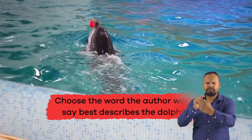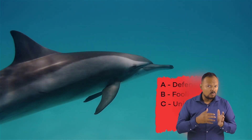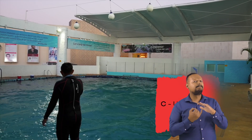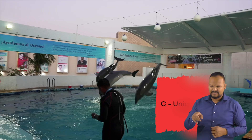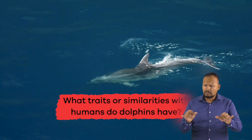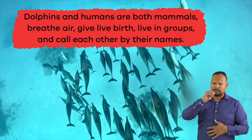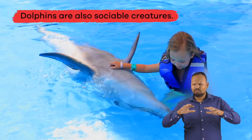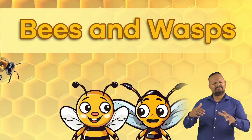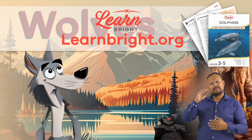Number 2: Choose the word the author would say best describes the dolphin. A. Defenseless, B. Foolish, C. Unique, D. Endangered, E. Isolated. If you chose C. Unique, you got it right! Number 3: What traits or similarities with humans do dolphins have? Dolphins and humans are both mammals, breathe air, give live birth, live in groups, and call each other by their names. Dolphins are also sociable creatures. Great work, dolphin dynamos! If you're interested in cool facts about other animals, make sure to check out LearnBright.org for even more great lesson plans.